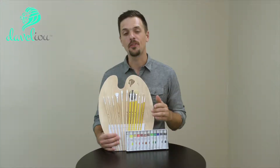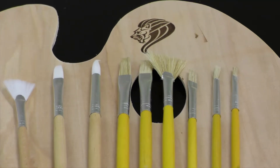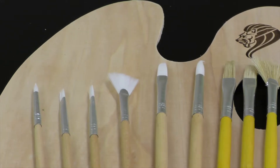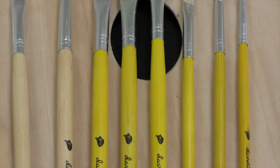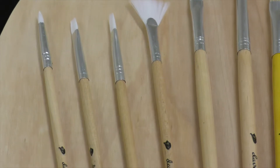Now let's start by talking about the 12 beautiful long handle wooden brushes that are included. They are long wooden handle brushes with 6 having bristle tips and 6 having nylon tips. This gives you great versatility in your paintings in different medium types and styles as you create your works of art.